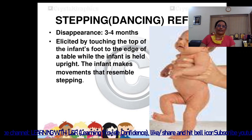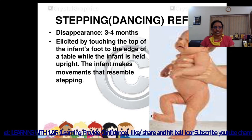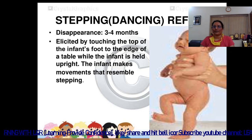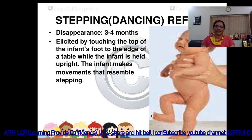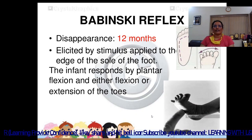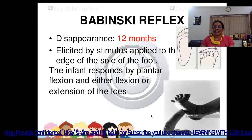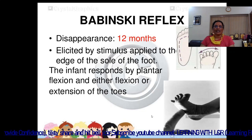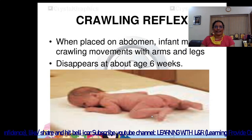The stepping reflex disappears within a few months and is elicited by touching the top of the infant's foot to the edge of a table while the infant is held upright. The infant makes movements resembling stepping. The Babinski reflex disappears at 12 months and is elicited by stimulation applied along the edge of the sole of the foot. The infant responds by plantar flexion and either flexion or extension of the toes.